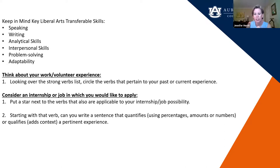The transferable skills you'll find within the College of Liberal Arts are speaking, writing, analytical skills, interpersonal skills, problem-solving, and adaptability. We'll go through those verbs, circle them, and put them into your current or past experience. We ask you to star or circle the ones that resonate and then write sentences that qualify those words.